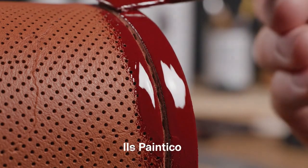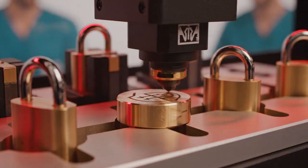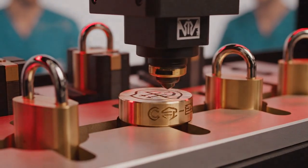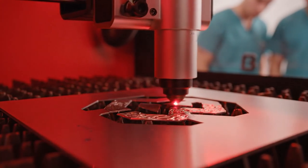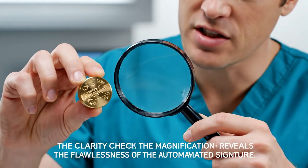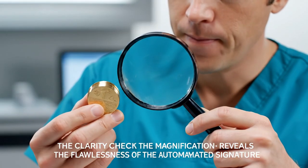The final layer of color and hardware receives its permanent mark. A laser etches the identity with microscopic depth. The energy pulses are calibrated to ensure zero metal fatigue around the edge. Etched with light. Clarity check — magnification reveals the flawlessness of the automated signature. Checking under 10x magnification: engraving definition confirmed.